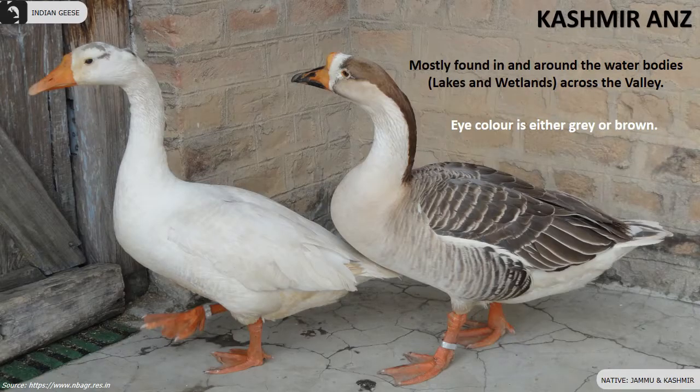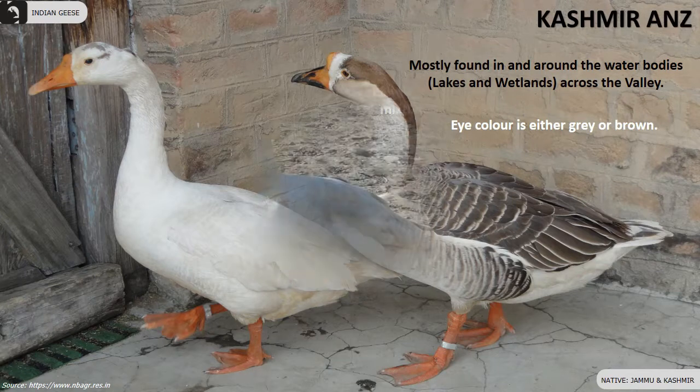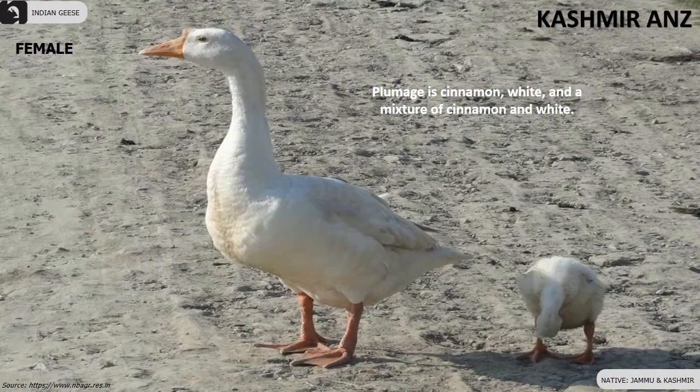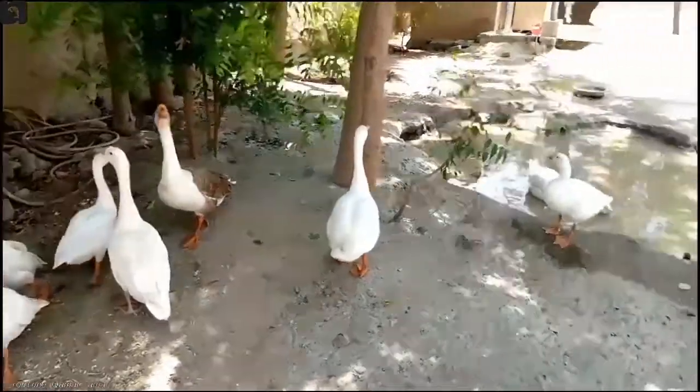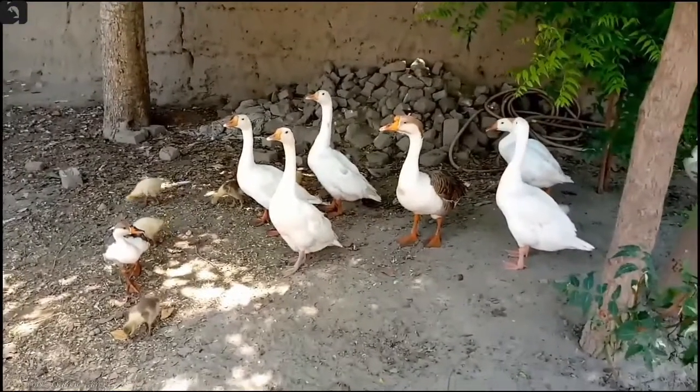The Cashmere ant, also known as Cashmere goose, is mostly found in and around the water bodies across the valleys in Jammu and Kashmir. Their eye color is either gray or brown. Their plumage is cinnamon, white, and a mixture of cinnamon and white. Females are smaller compared to males.